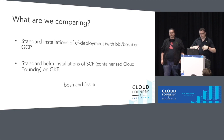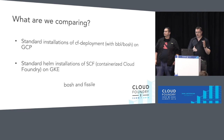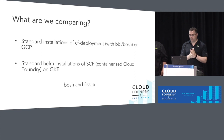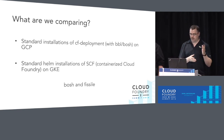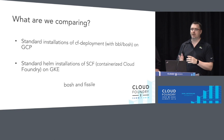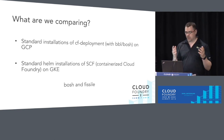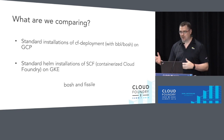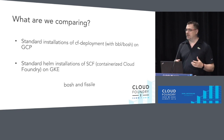So what are we comparing? We're looking at two standard installations of CF deployment. One is the CF deployment of Bosh on GCP — Google Compute Platform — the VM-based one. And then there is the standard Helm installation of SUSE Cloud Foundry, which is the containerized Cloud Foundry on Google Kubernetes. So you're really looking at the Bosh and Fissile approach.